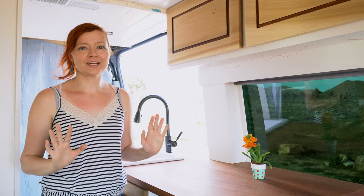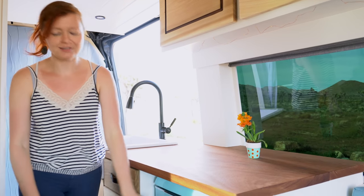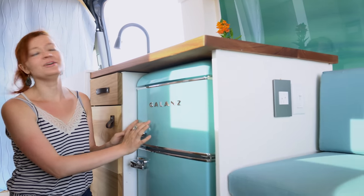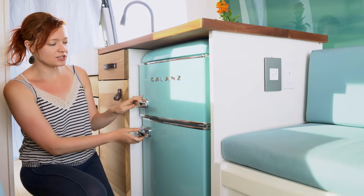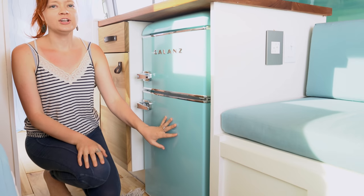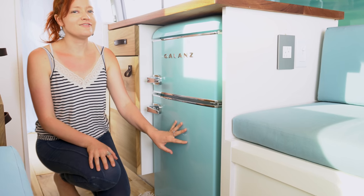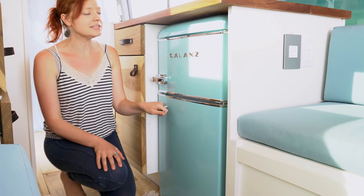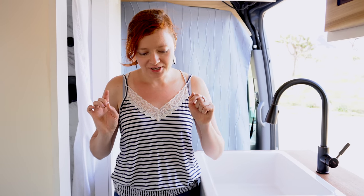One of the things in our kitchen that always gets the biggest compliment is the fridge. It is the cutest fridge ever. We love the color and we love how it has a separate freezer and refrigerator. It is an AC fridge, so it is a little bit less efficient than DC fridges you normally see in vans or RVs, but we absolutely love it.